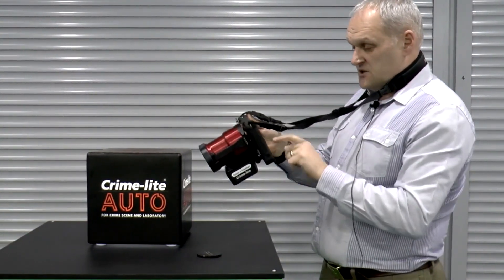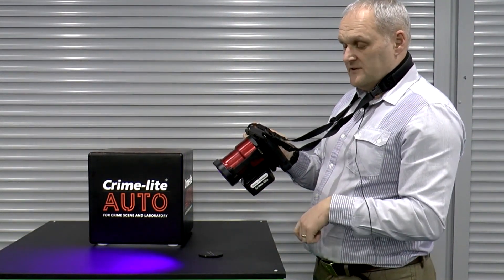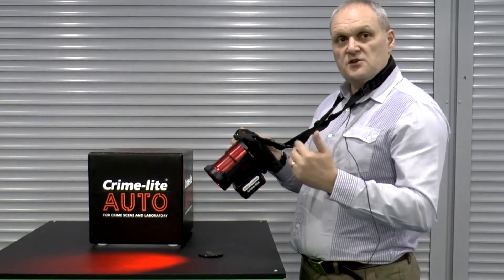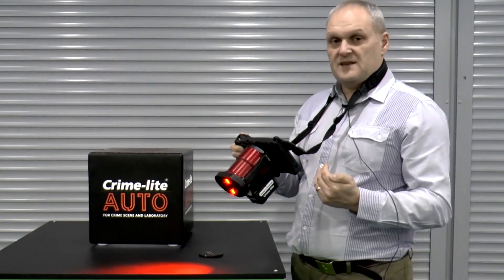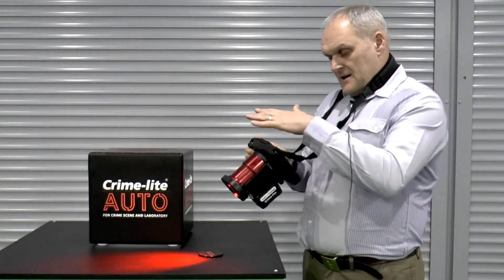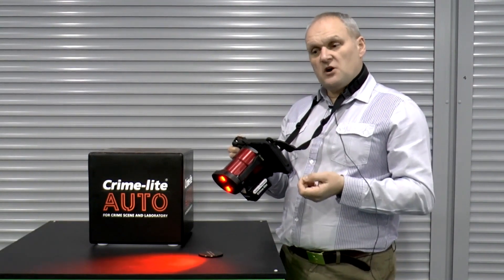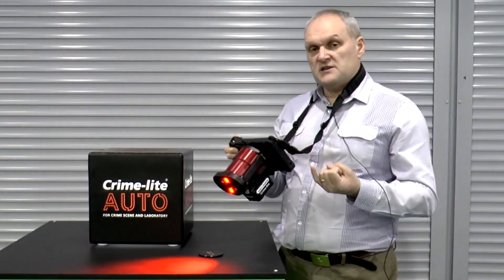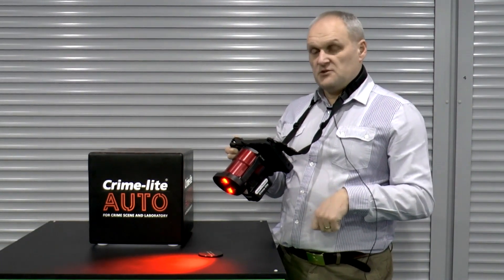The software allows me to change the lighting, and as I change the lighting, it automatically selects the filters, as I've already shown. The lighting can also be changed in intensity using the software. So, for example, if you want to extend the battery life, you can reduce the intensity of the lights and get more battery performance. The camera itself is used normally in automatic mode, but for experienced photographers there is the ability to go into advanced mode where you can alter the ISO, the shutter speed, and the f-stops like you would on any sort of digital camera.